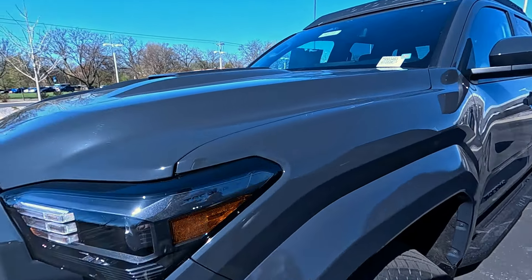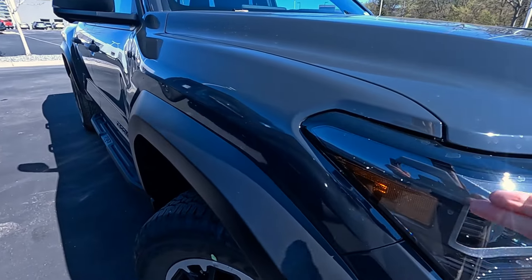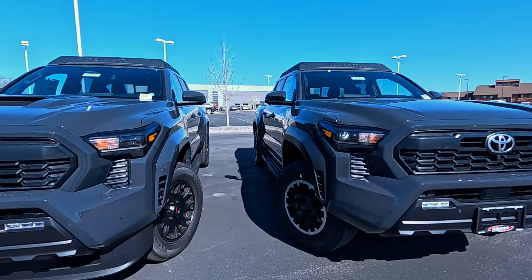If you come around to the corner and look closely in here, it reads 'Tacoma' inside the lens — same thing over here. It's got a charcoal gray bezel on the inside as well. So very, very similar on the headlights.